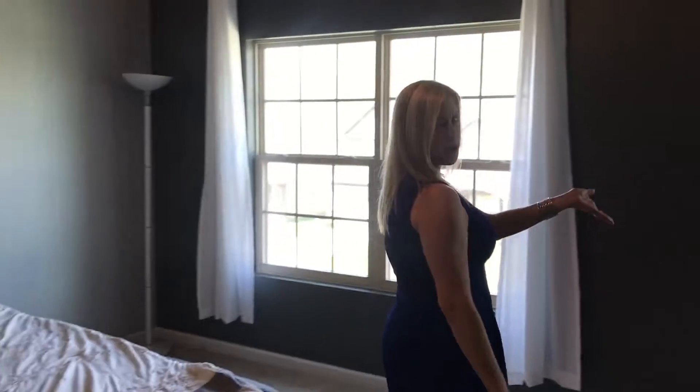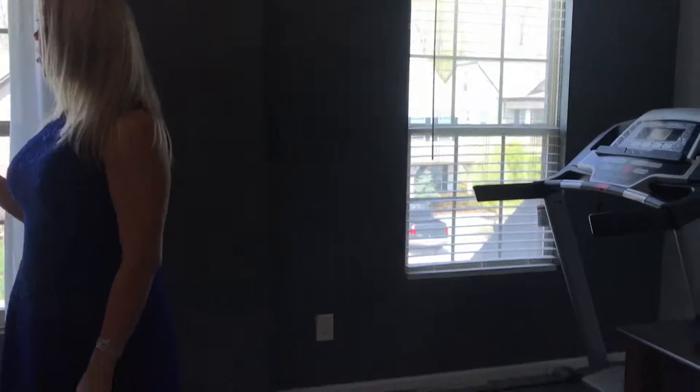Now we're in the master suite. As you can see we've got really high vaulted ceilings. There is a cutout ledge built around over 75 percent of the room for display — you could do some lights, who knows. This is a huge master suite. We've even got a treadmill fit over here. You've got large picture windows and tons of natural light.